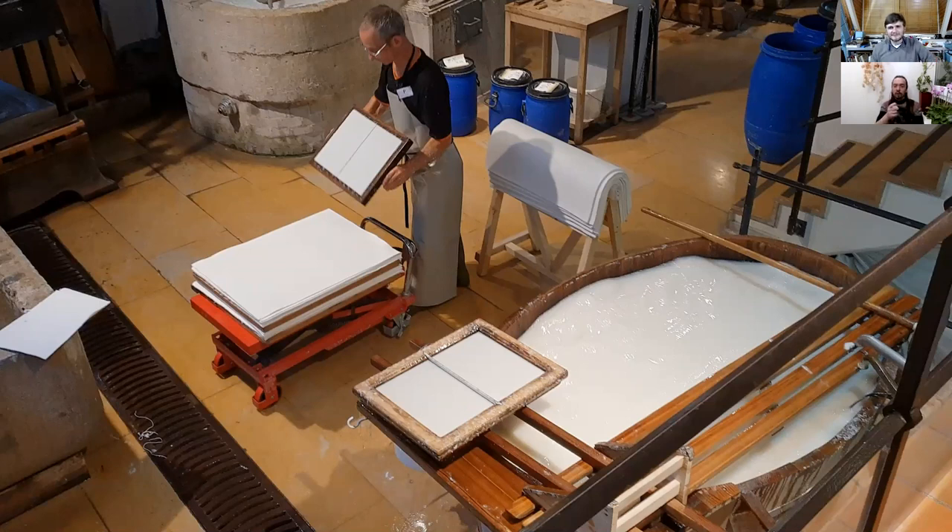And what about all the paper — where does it all go? Do they sell it? Do they print something on it? Yeah, both. They have a gift shop at the museum so you can buy some of the materials they create. They also print stuff and do some limited print runs, and you can buy that as well.